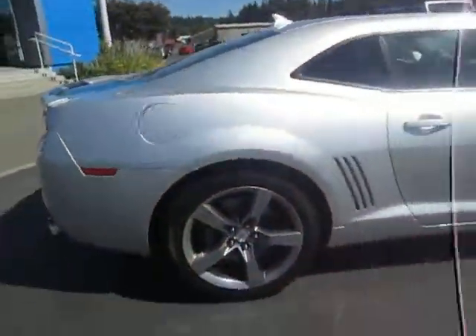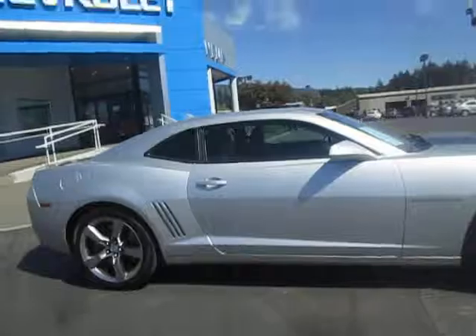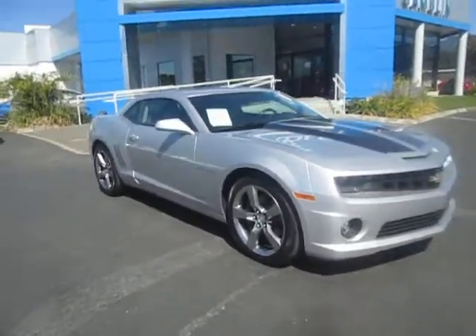Alright guys, if you're interested in our Camaro SS, you can go ahead and shoot us an email, or you can give us a call at 888-882-3465.